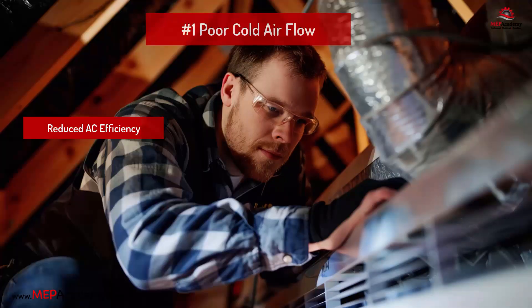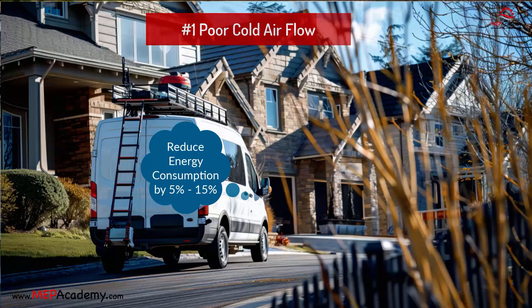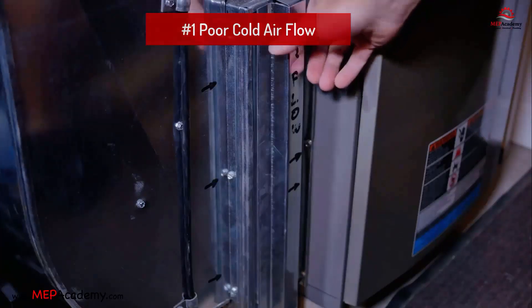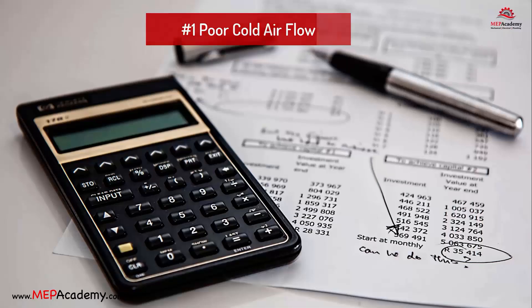When airflow is obstructed, air can bypass the filter, depositing dirt directly onto the evaporator coil, which impairs the coil's ability to absorb heat. By replacing a dirty, clogged filter with a clean one, you can reduce your air conditioner's energy consumption by 5% to 15%. Dirty filters also put additional stress on the indoor fan, leading to fan failure. Estimated cost: $70 to $200.